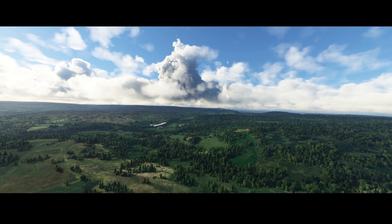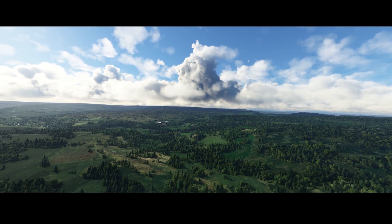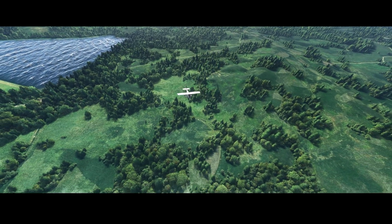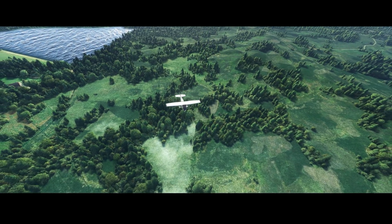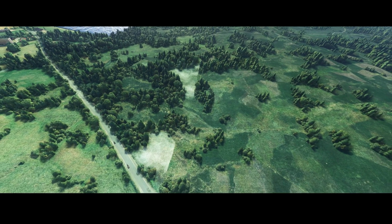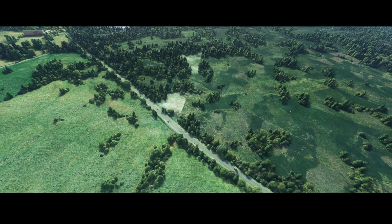The weather does seem to be working after a fashion. Do let me know your thoughts in the comments section below — I'd love to hear from you. How do you feel about live weather as it stands right now in Microsoft Flight Simulator? As always, thanks for watching, and I'll catch you guys and girls next time.